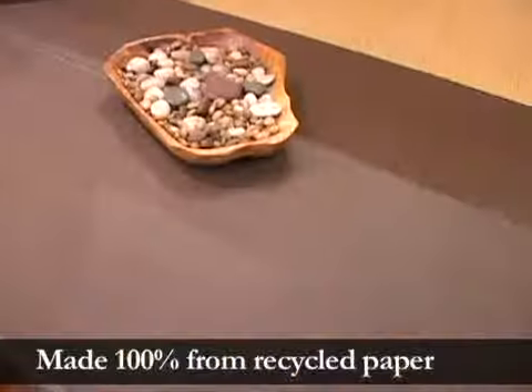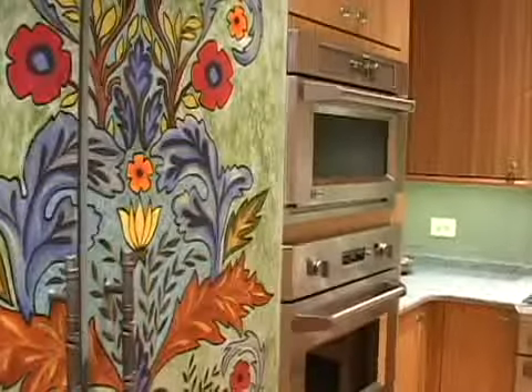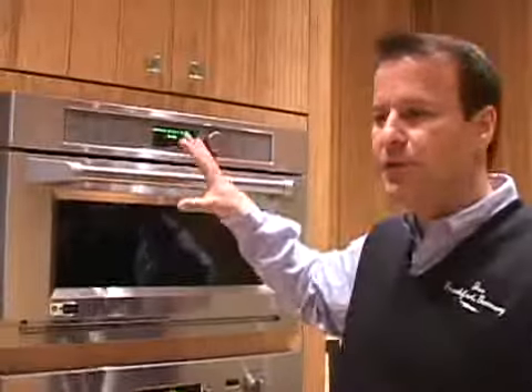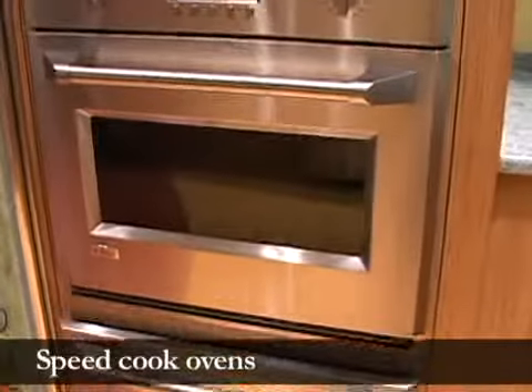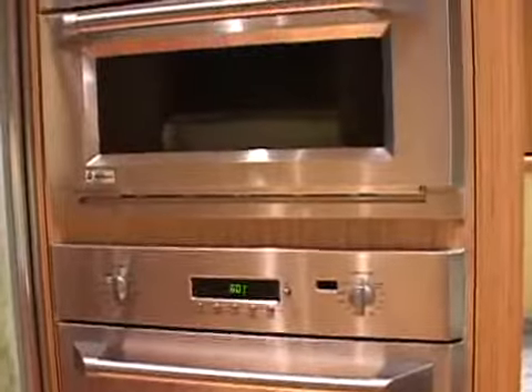Another countertop used here is PaperStone, which is made 100% from recycled materials — no other countertop is made that way, so they're extremely green. There are also a lot of new ovens out there that do a combination of convected heat and microwave heat, called speed cook ovens. When you use one of these, they'll cook 30%, 40%, sometimes 50% faster, cutting your energy consumption in half.